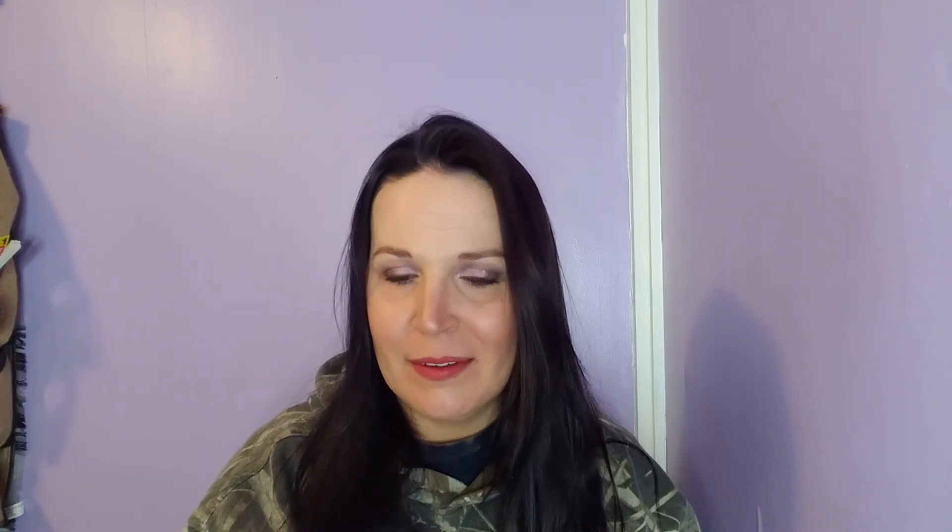We have the R+Co Park Avenue Blowout Balm, full size $28. Adds some uptown flair to your hair with a smoothing balm that adds balance to your blowout while protecting from heat damage. Massage a dollop into damp strands, then blow dry. I might have something like this already. At the end of the month I think I'm going to show you guys what my collection looks like so far because it's getting ridiculous.